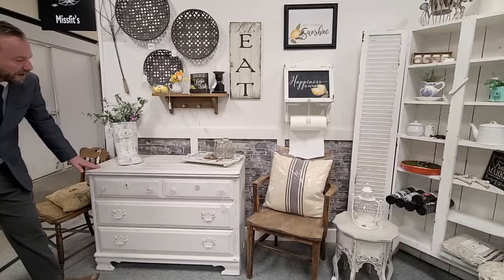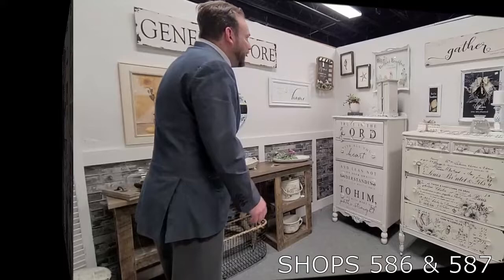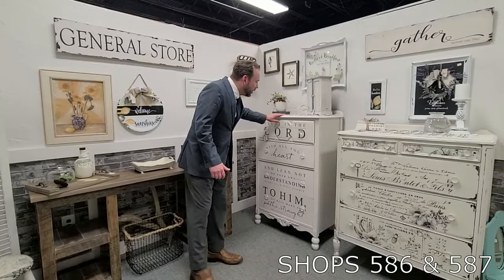This dresser here — love the top, what they've done. Give it that barn wood look. $270 for this dresser down in Misfits. All their own signs that you see here on the wall. They got so much talent, it is absolutely out of control down here in Misfits.